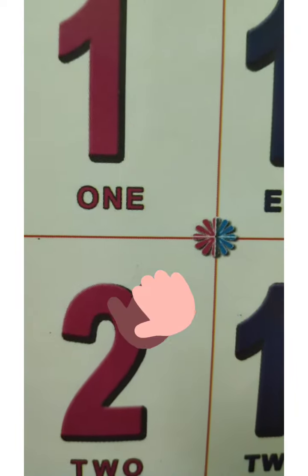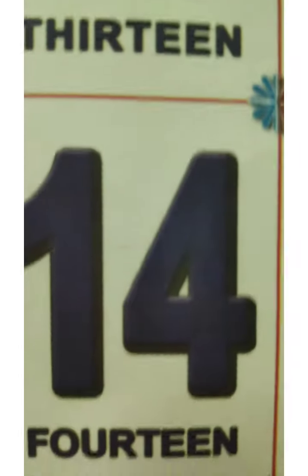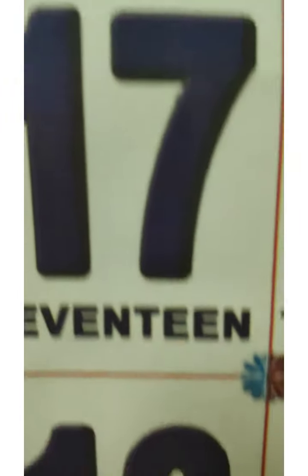Come on kids, let's revise once again. Say after me. 1, 2, 3, 4, 5, 6, 7, 8, 9, 10, 11, 12, 13, 14, 15, 16, 17, 18, 19, 20.